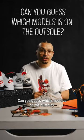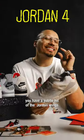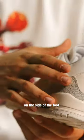Can you guess which model is on the outsole? It's the Air Jordan 3s. And when it comes to the Jordan 4s, you have a subtle hit of the Jordan wings on the side of the foot.